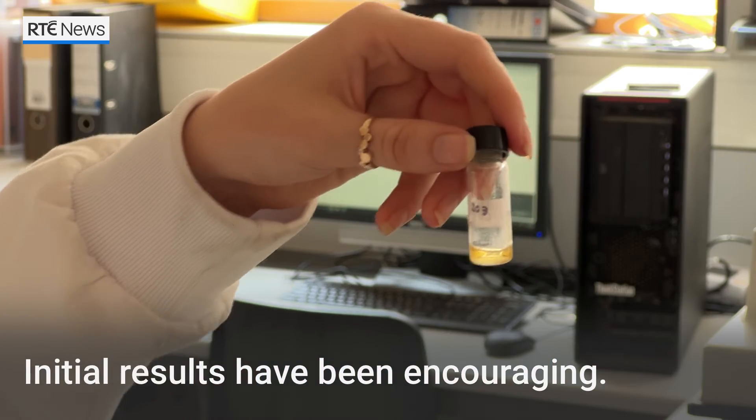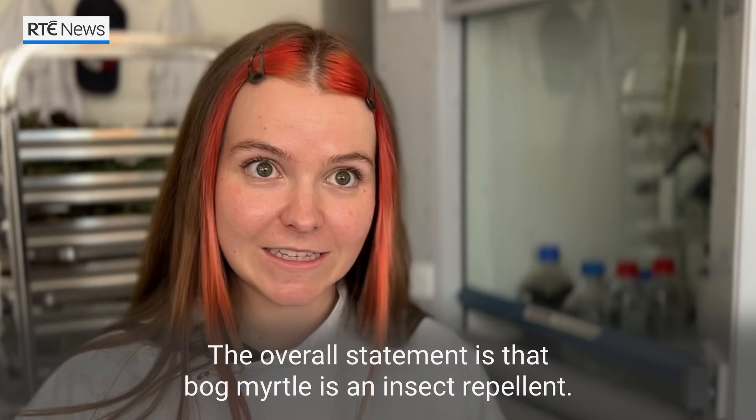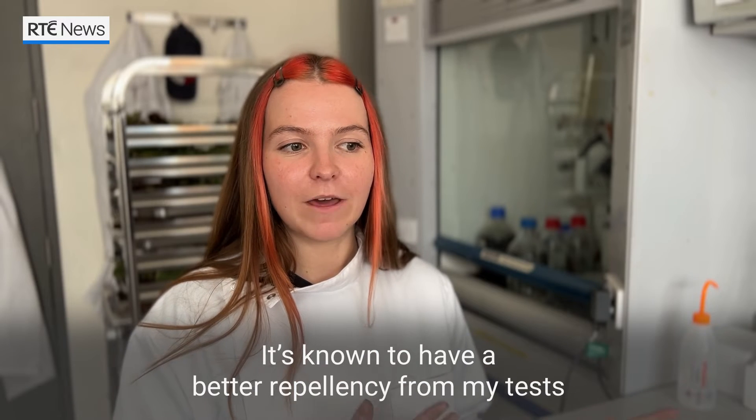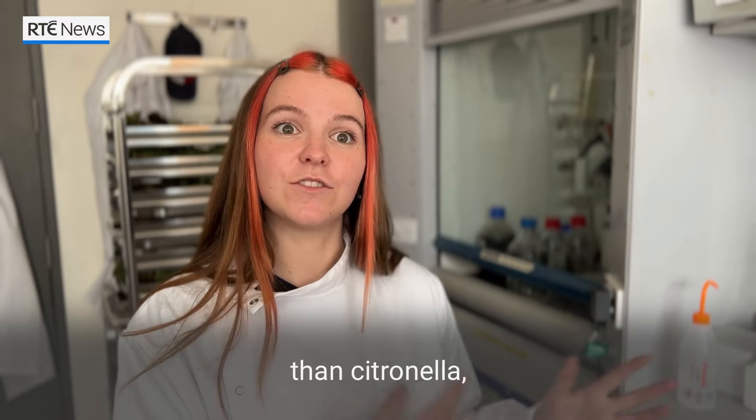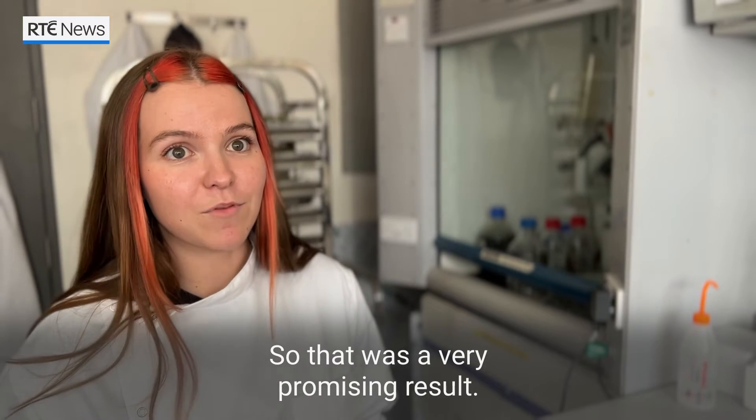Initial results have been encouraging. The overall statement is that bog myrtle is an insect repellent. From my tests, it's known to have better repellency than citronella compared to their citronella results. So that was a very promising result.